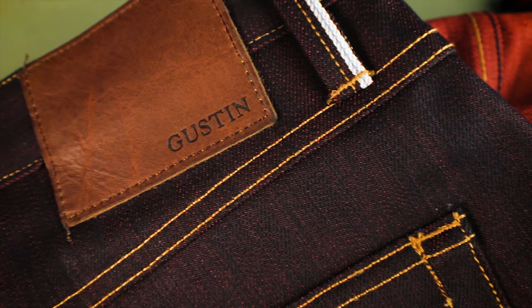A couple months later you'll get your garment in the mail. My latest acquisition from Gustin is this pair of selvedge jeans, and this is a really unique combination. It has a red weft — you can see that on the inside here — and then the warp is an indigo, like your typical blue denim jean. It makes this really interesting dark purple, almost plum color. I just thought it was really unique and I'm very happy with it.